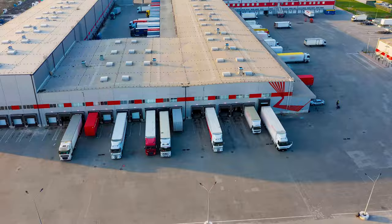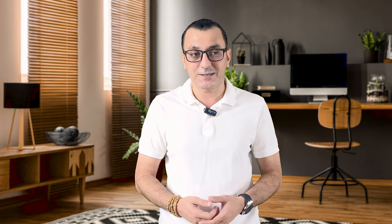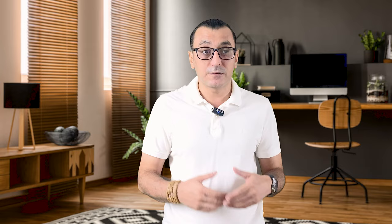Step 3 is to define the right supplier for your international business. When we are talking about suppliers, we have two different scenarios. First, you might be your own supplier — in this scenario, you just focus on the legal requirements and regulations when producing your goods. Second, you buy goods from a domestic or international supplier and sell them. Before choosing a supplier, most newbies make the mistake of thinking the best supplier is whoever gives the lowest price. But I will share some other things you should focus on when defining the right supplier for your import-export business.